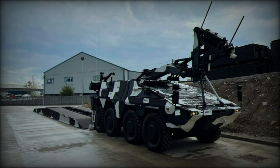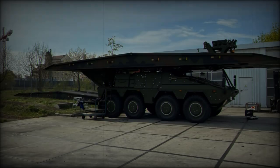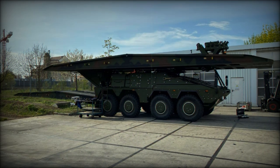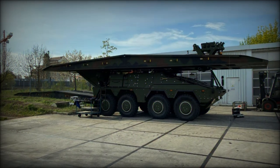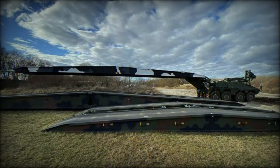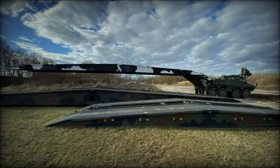The Boxer Bridge Layer System is powered by a robust MTU V8 199T20-21 engine, capable of producing up to 600 kilowatts of power. Despite its size and weight, the system is built for rapid deployment, with a total weight of 39.5 tons and a length that can vary between 11 and 14 meters depending on the bridge being carried.